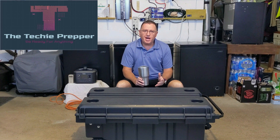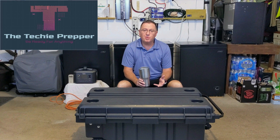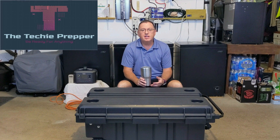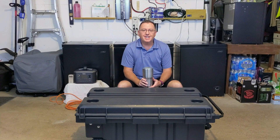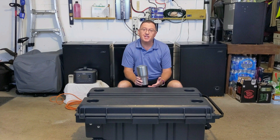Hi everyone, Techie Prepper here. I'm back. I know it's been a while — it's been a little over a month since I released a video. I had a few things going on. Not to get too much into my personal business, but I had COVID, and thank you for the well wishes to those who wrote me. I appreciate it. It took about 10 days, a lot of rest, a lot of vitamins, and a lot of Oreo double-stuffed stuff — I powered through it. Thank you, Nabisco.